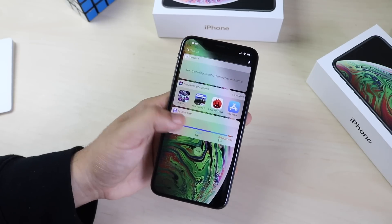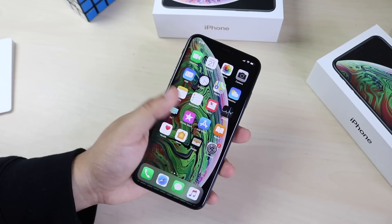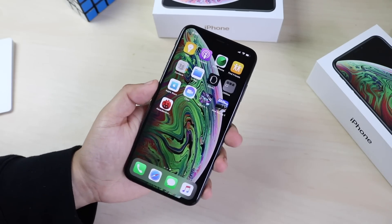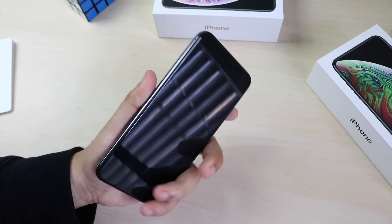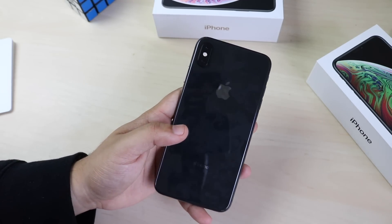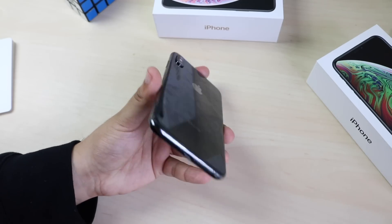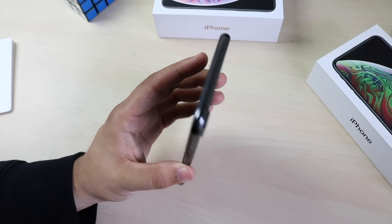Starting off, the dimensions of these phones are pretty similar. The iPhone XS Max is just a little bit bigger. The main example I can give: if you have an iPhone 8 Plus case and you put it on the iPhone XS Max, it won't fit snugly — it's going to be a little tight everywhere. That's kind of the size difference; you can probably squeeze into it but it's not really going to work out.